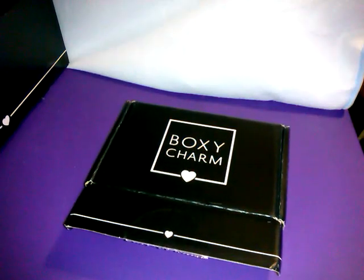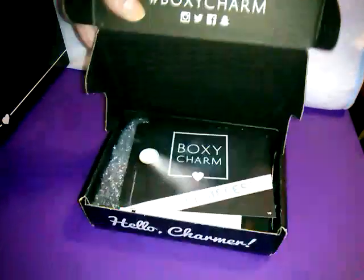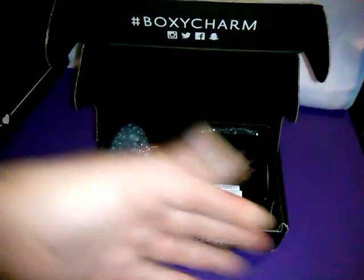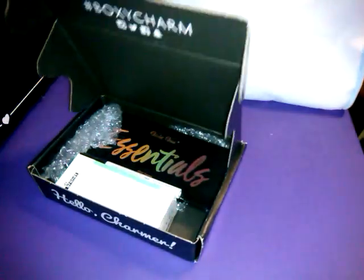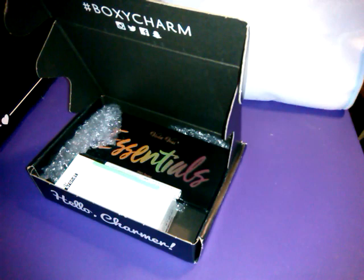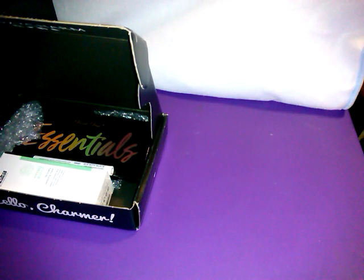The boxes are so thin now. The BoxyLux had a little bit of bubble wrap — no foam. If there was foam, items would have been protected. This month's theme is 'All Access,' and there's no foam in the bottom, no foam up here. How do you expect products not to get broken? They were getting broken when we had foam. Ipsy has got them beat. You already got problems with products getting broken, and then you put it in a thinner box with no foam?